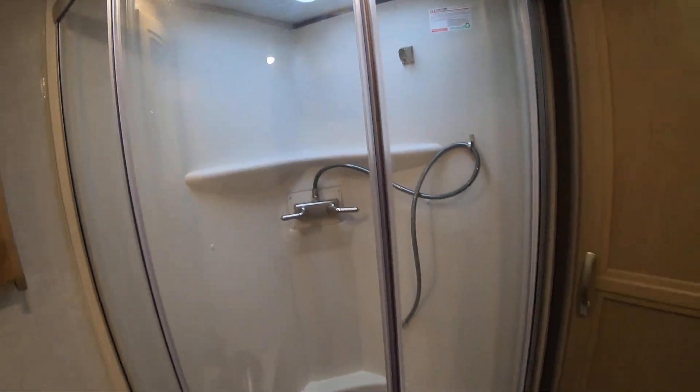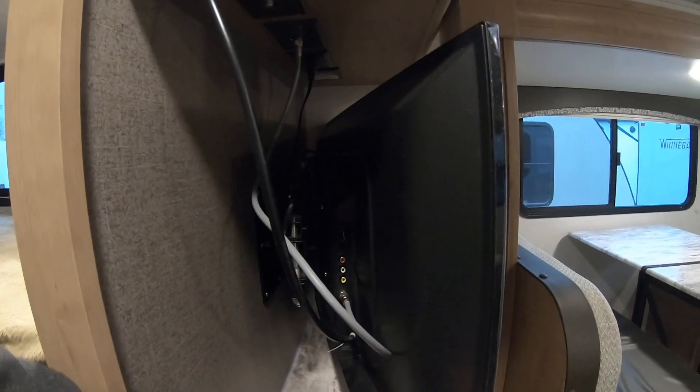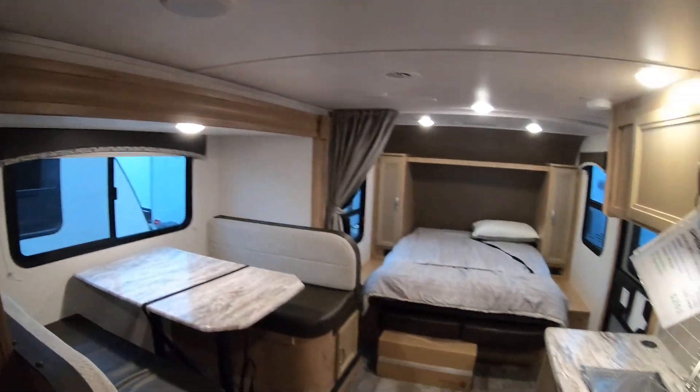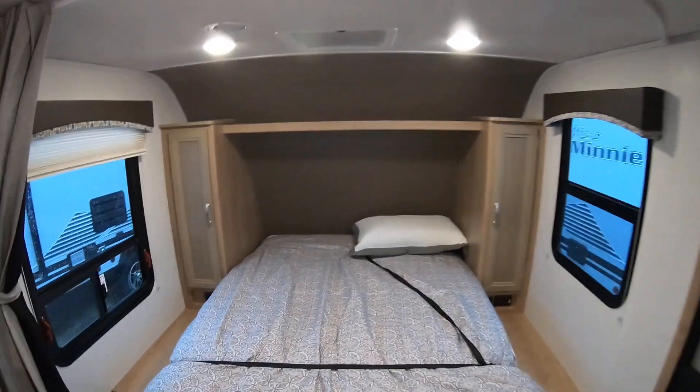There is a bubble in the shower for your head in case you don't quite fit. The TV has an articulating arm and connections including RCA and two HDMI ports. Taking a look at the roof — indoor speakers throughout. This unit is very, very clean and ready to rock. Hopefully that helps with your decision-making process, and whenever you get there just let me know. Thanks.